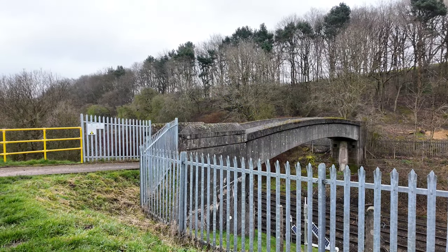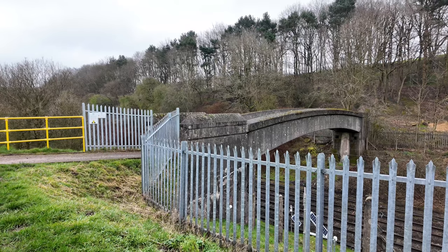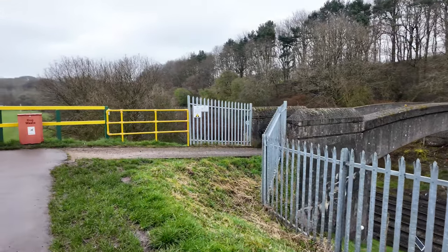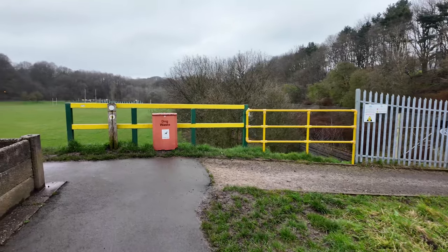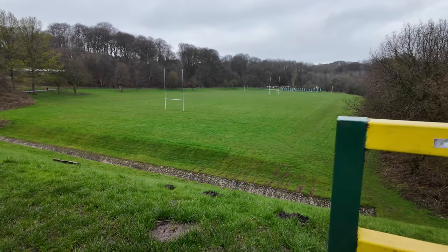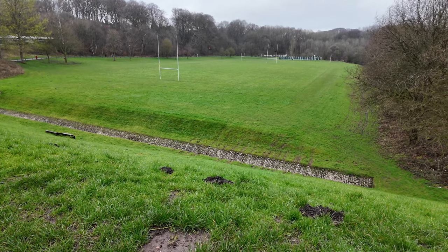We've got here a bridge walking over the railway lines, which takes you to another path walking along into Bathpool. And we're now looking again at the playing fields — they are massive. And at the bottom there you can see the complex drainage system.